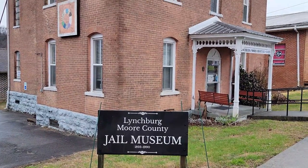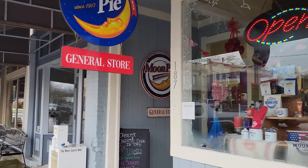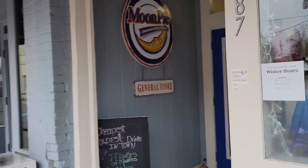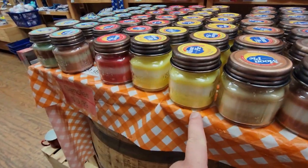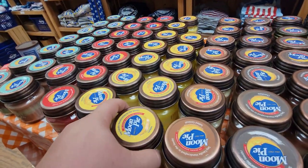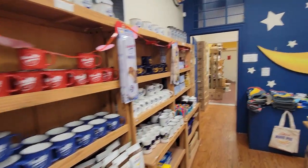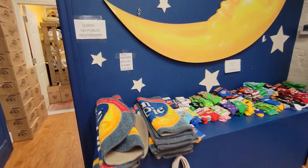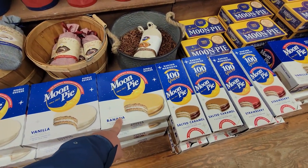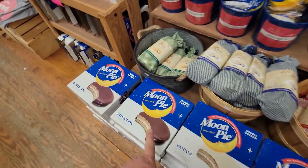The Moore County Jail and Museum — it's closed today. You definitely don't want to go to the hoosegow here. Whenever there's a Moon Pie store, we've got to check it out. They've got Moon Pie-smelling candles, even lemon. Everything Moon Pie — cups and of course the great big Moon Pie symbol. They even have rugs. I kind of like the banana flavored, but the classic chocolate is always the way to go.